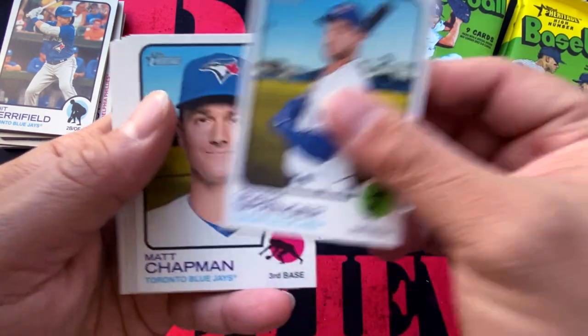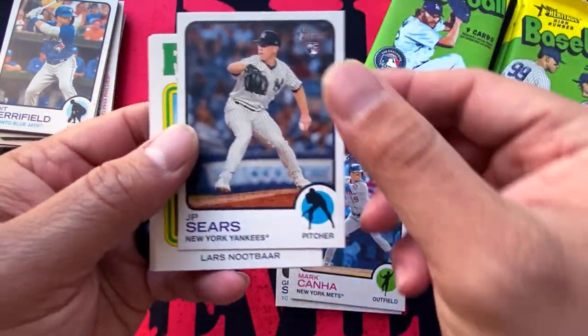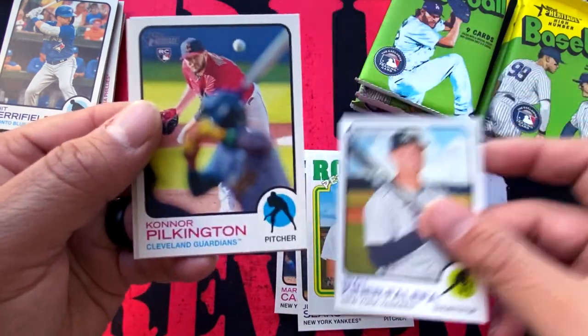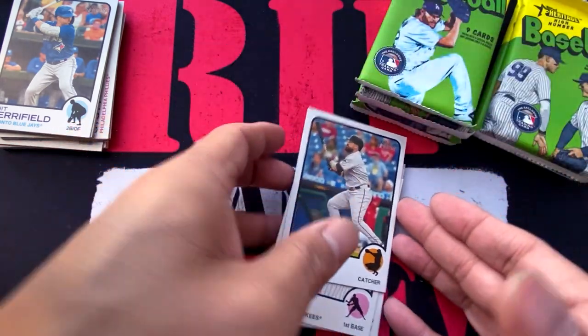George Springer, Matt Chapman, Mark Canha, J.P. Sears — friend of the show — rookie performers, Lars Nootbaar, Isiah Kiner-Falefa, Connor Brogdon, Anthony Rizzo, and Sandy Leon.